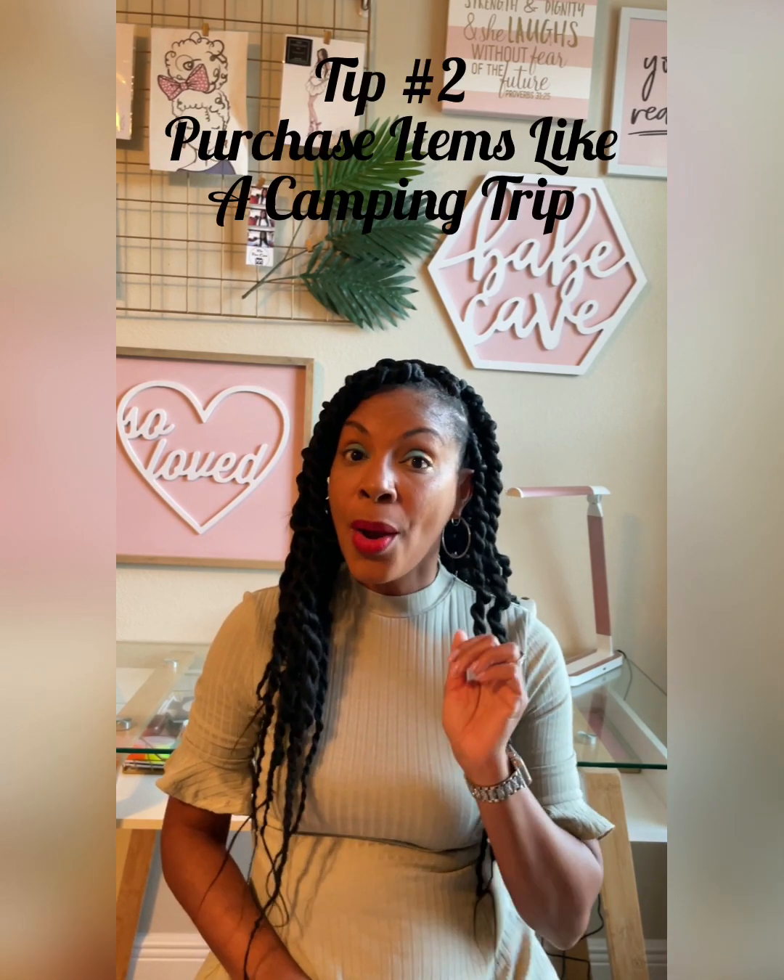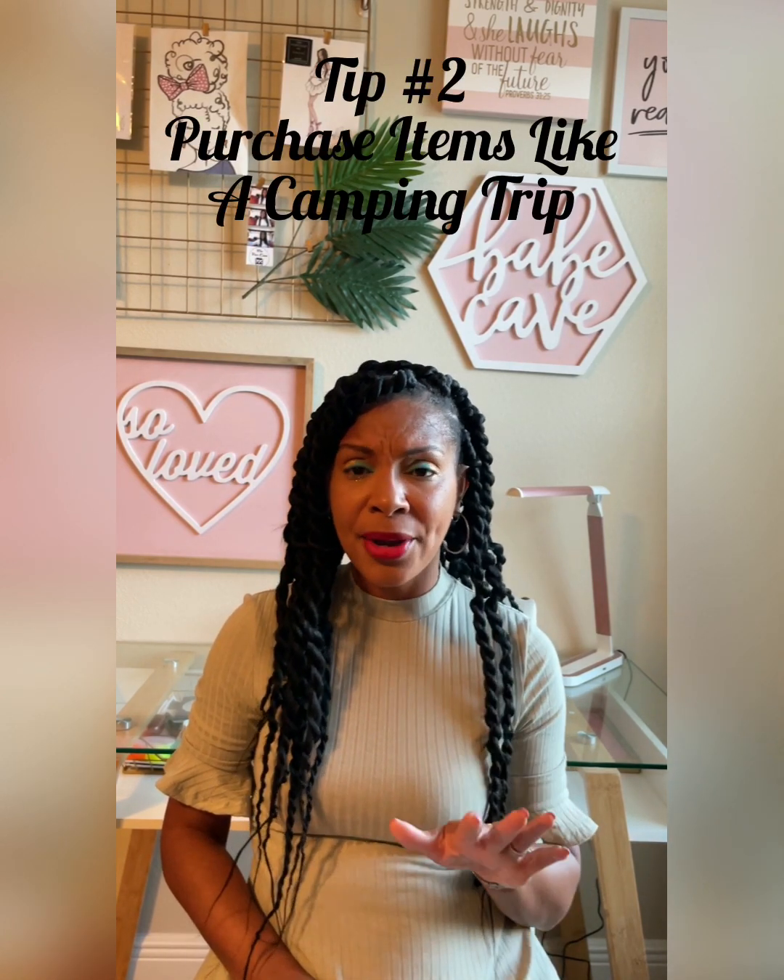Tip number two: purchase items like batteries, lighters, candles, and non-perishable food. Think about if you're going on a camping trip — purchase items like that, because just in case the power goes out, you will be prepared.